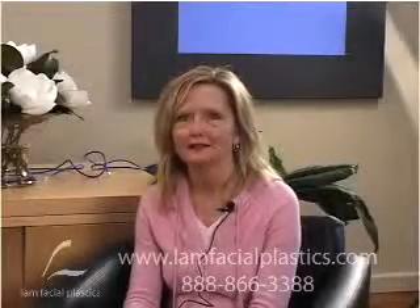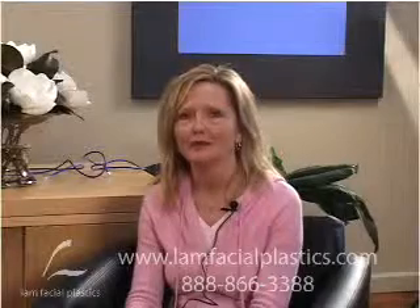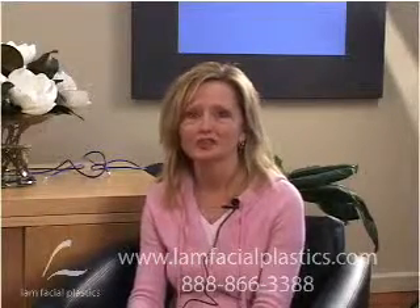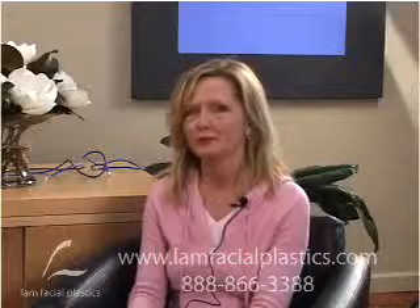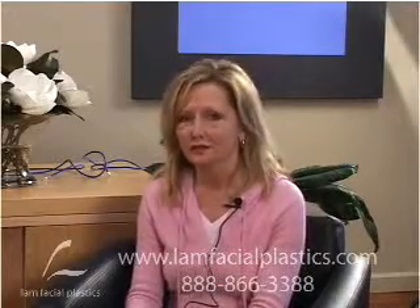Hi, I'm Cindy and it's been eight days since I've had fat grafting and I'm very pleased with the results so far. I thought about this for a really long time. I came to Dr. Land for a consultation about six months ago, and at the same time my sister had fat grafting done. As time has gone on she looks more and more beautiful, and that gave me the confidence to come in and schedule the fat grafting with Dr. Land.